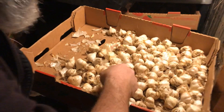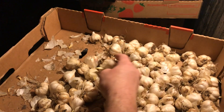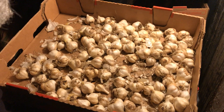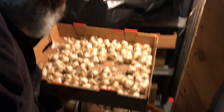Over here we have some garlic, which is actually sprouting — I never really see that happen very much. It must be moist enough in here that the garlic is actually starting to grow new garlic, but we can harvest that for shoots. This is all organic garlic that I've been growing year after year, splitting it up. These are the smaller varieties, not the big jumbo ones, but this also stores very well in this cold room.